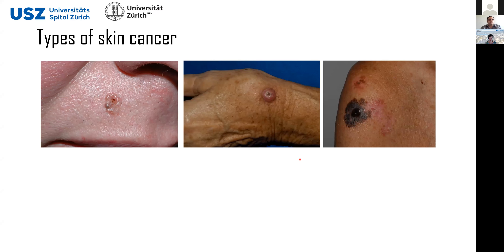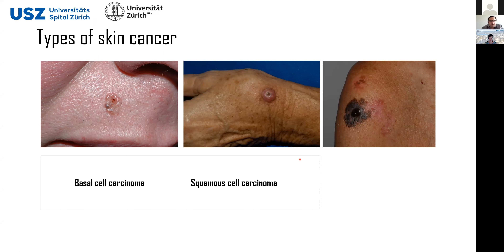First I wanted to briefly introduce the problem at hand. We have mainly two different types of skin cancer. We have the good guys, which are the basal cell carcinoma and squamous cell carcinomas. I call them the good guys because, although they are cancer cells, they don't produce metastasis — or they produce metastasis much more slowly than melanoma — meaning that once detected they can be removed by excision and there shouldn't be any threat to the patient's life.